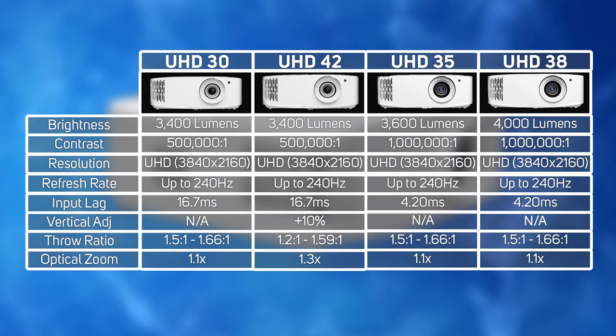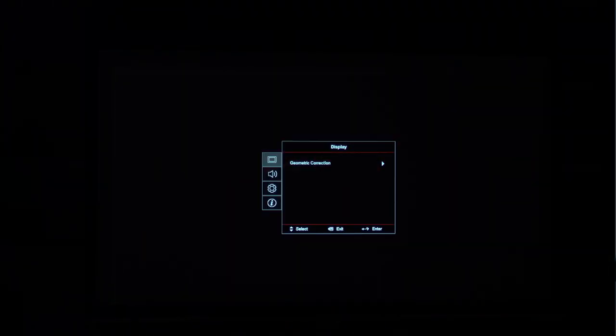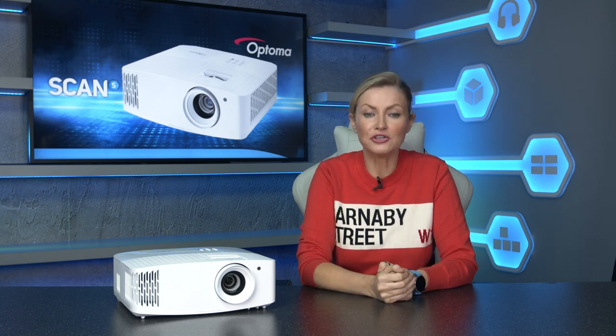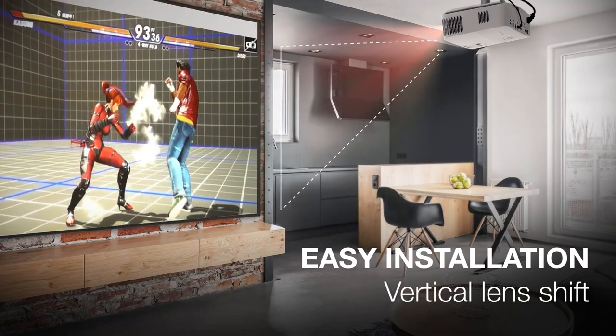All of these projectors can only reach those input lag numbers when using the enhanced gaming mode and only at the 1080p 240Hz setting. Comparing the UHD35 against the UHD42, the UHD42 has a shorter throw and also offers vertical adjustment up to 10%, which allows you to align your projector with your screen after you mount it.